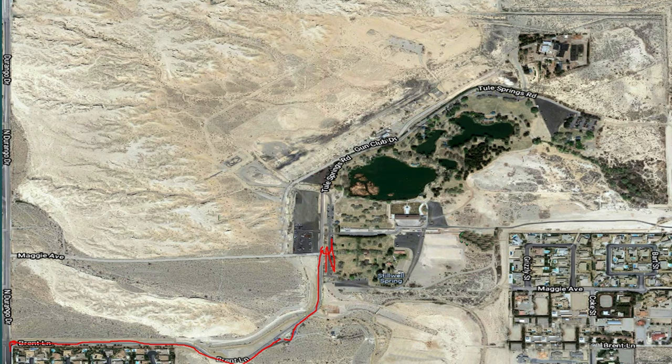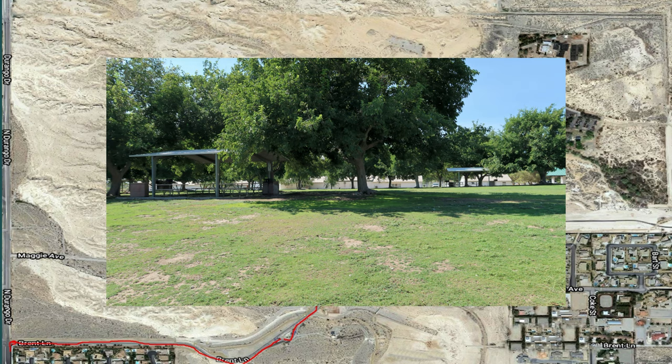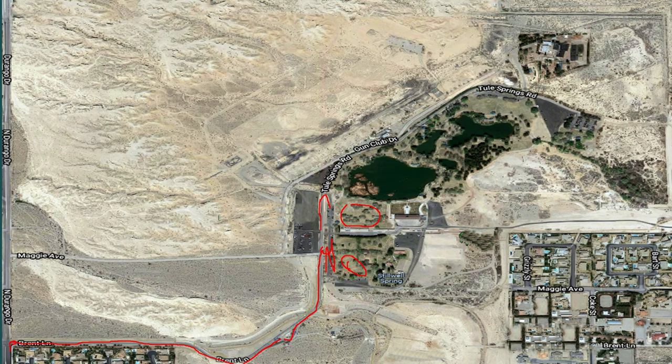This parking lot serves those who want to go fishing or picnicking, either in Area 2, which has four covered picnic areas. These are reservable areas, as are all of the covered picnic areas. This parking lot is also available for those who just want to go fishing, with easy access to the main lake in the park, which is Tule Springs Lake.